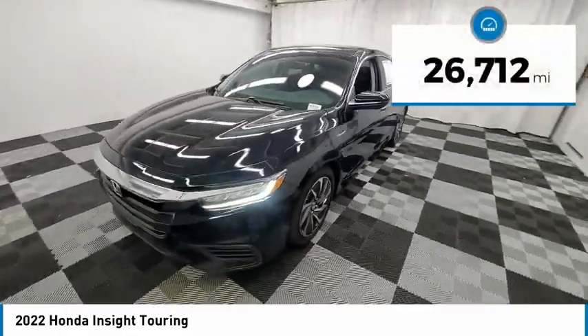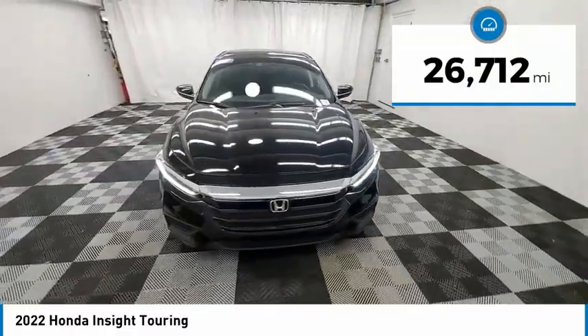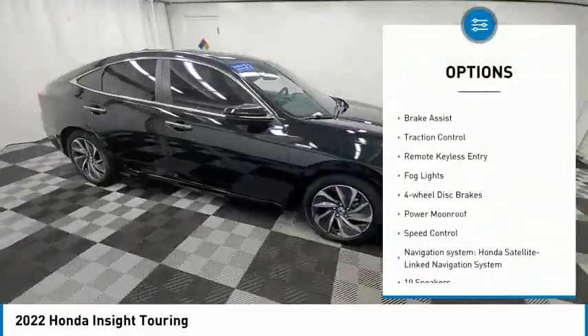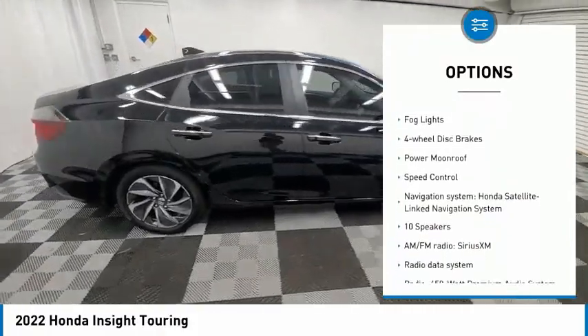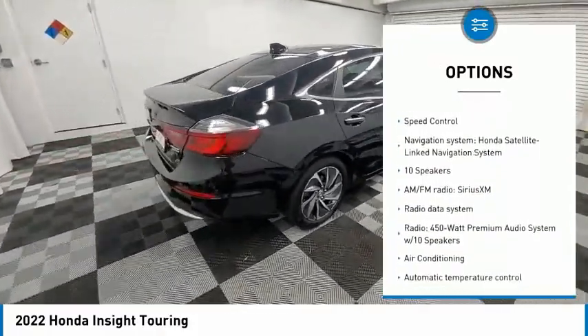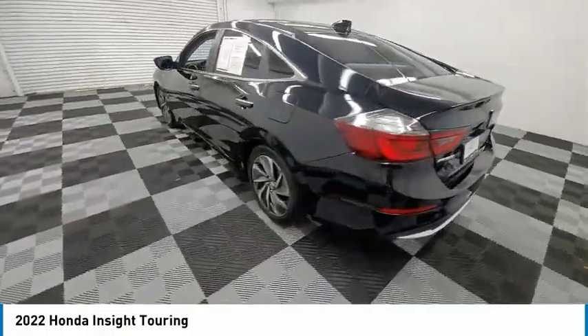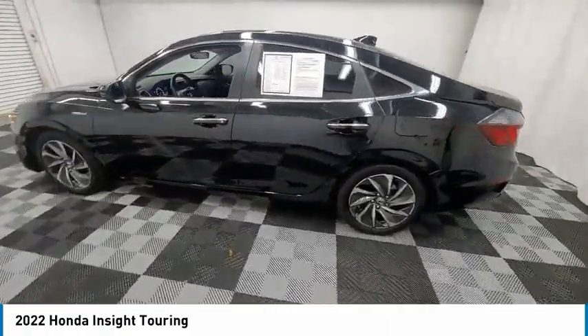This vehicle has less than 30,000 miles. Here are some of this vehicle's great options: rain sensing wipers, electronic stability control, alloy wheels, brake assist, traction control, remote keyless entry, fog lights, four wheel disc brakes, power moonroof, and speed control.